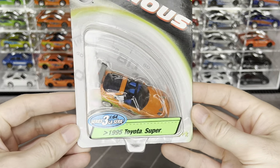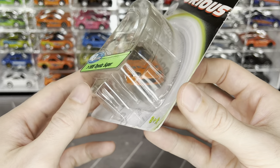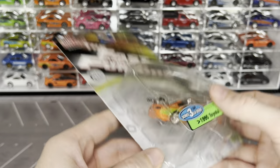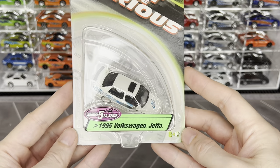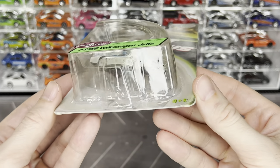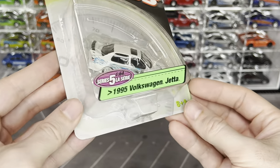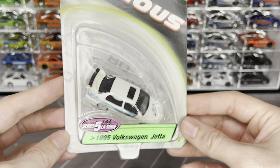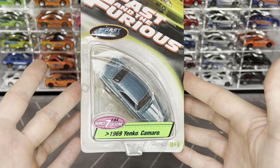Next is Brian's Toyota Supra from the first movie - the details on these are really cool, you can see the seat coloring, wing details, hood, taillights, exhaust, and the wheels actually don't look bad. I have one of these open in the collection. Then Jesse's Volkswagen Jetta from the first movie - the wheels are tucked way into the fenders and don't fit proportionally, but it would be cool to have this one loose since we only have one.